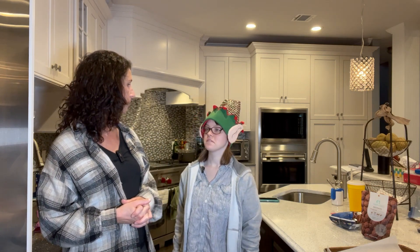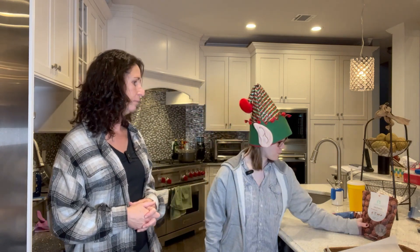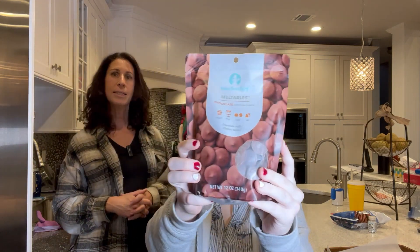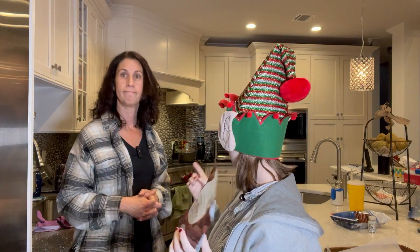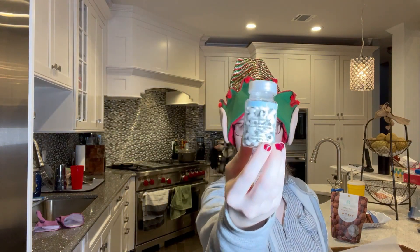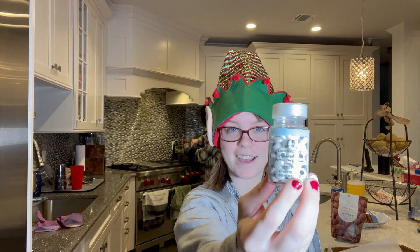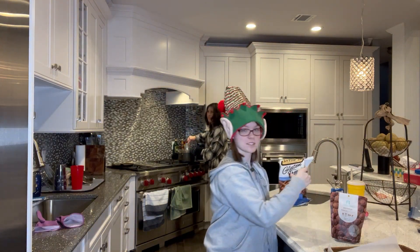You ever make reindeer treats before? Nope. All right, show us our ingredients please. We have chocolate — put it up close. We got chocolate. We're melting chocolate. We've got the pot already going with the metal bowl that's going on it. We've got eyeball things that are going to be used as the eyes. We've got the gluten-free pretzels — these are my favorite.